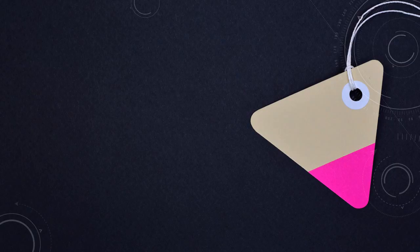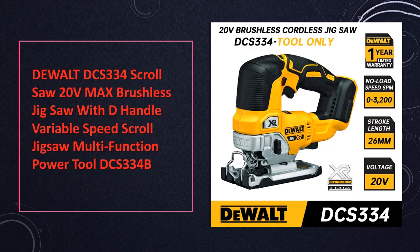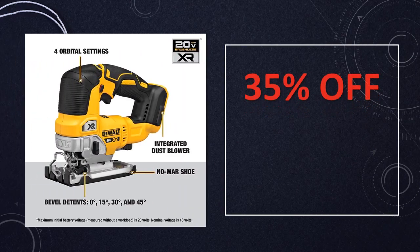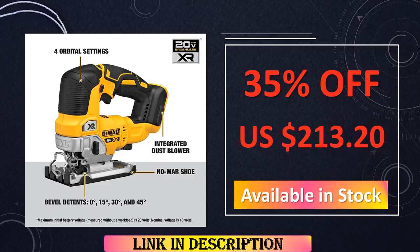At number 10: DeWalt DCS-334B 20V MAX Scroll Saw. This robust brushless jigsaw features variable speed control and a comfortable D-handle, facilitating precise cutting in both metal and wood. Its 20V MAX battery ensures ample power for extended operation, making it an ideal choice for versatile cutting tasks in various materials.